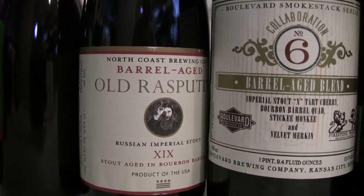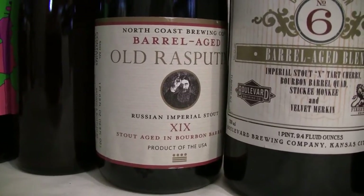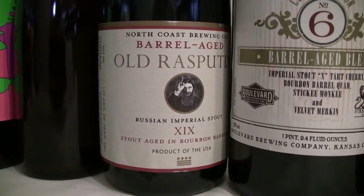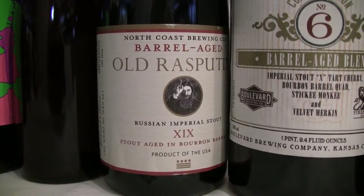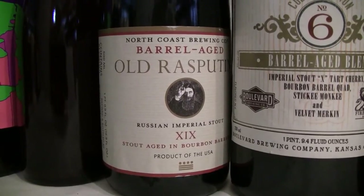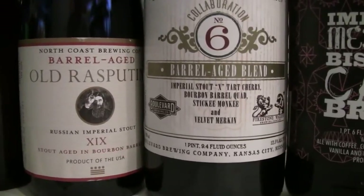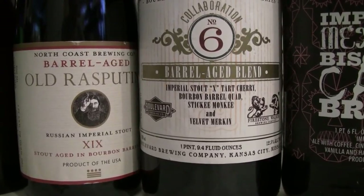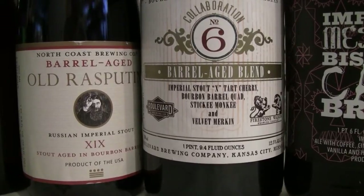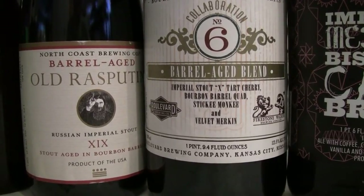The next one is the Old Rasputin barrel-aged version — the one with the cork and cage on it. I think I reviewed this one last year. Someone sent it to me. This is the 2016 edition, the 19th edition — the 18th came out in 2015. It's an 11.2% Russian Imperial Stout aged in bourbon barrels. You know it's got to be tasty. And this is the collaboration Boulevard number six, a blend barrel-aged beer bottled on 9-21-16, best by 9-21-18, 12.5% American Strong Ale with 22 IBUs.